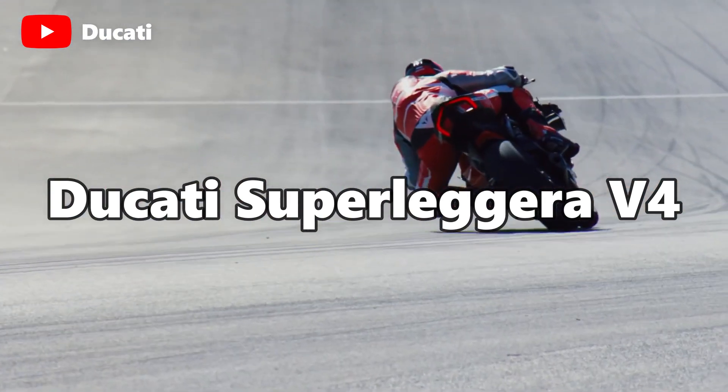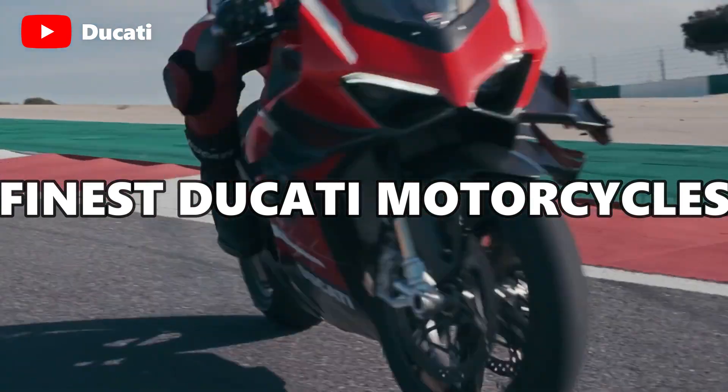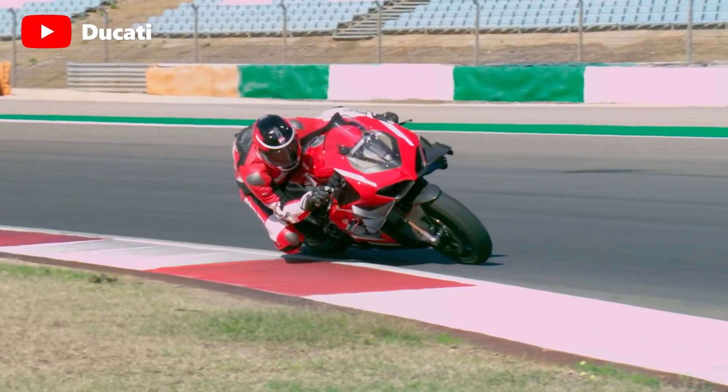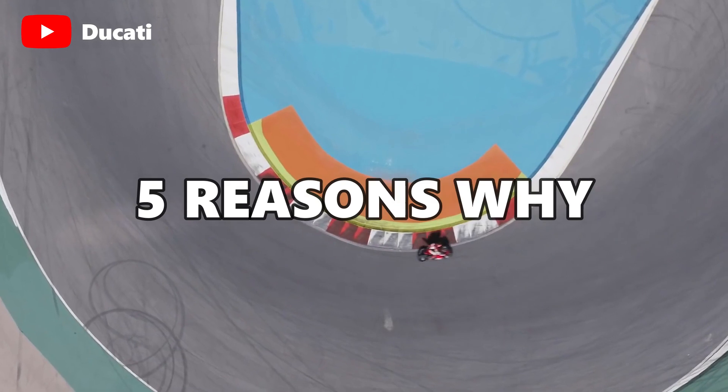The Ducati V4 Superleggera was released in 2020 and has quickly become one of the finest Ducati models on the market. Ducati is known for making cool motorcycles and many have come to expect no less from the brand. But why does the Ducati V4 Superleggera cost so much? I'll give you five reasons.